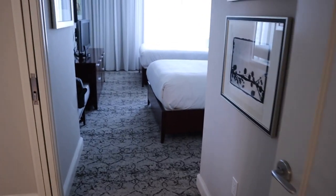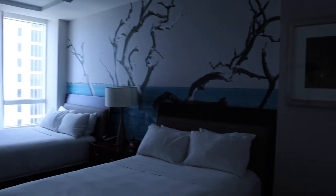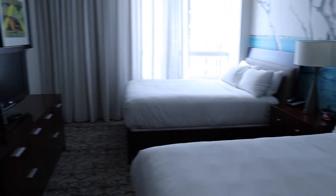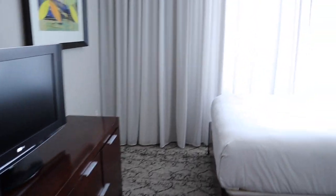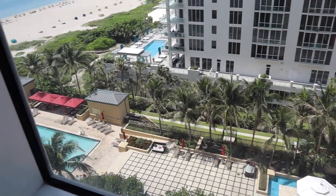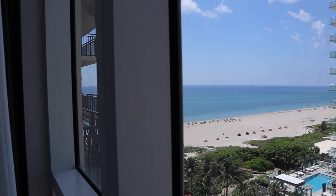Going straight through here, the first bedroom has two beds and a closet. Here's my mom's suitcase — she's going to stay in this room. There's a nice mirror, dresser, and TV. Let me walk you over here so you can see the beautiful view. Down here we have one of their pools, and then there's the beach. How pretty! Super excited.